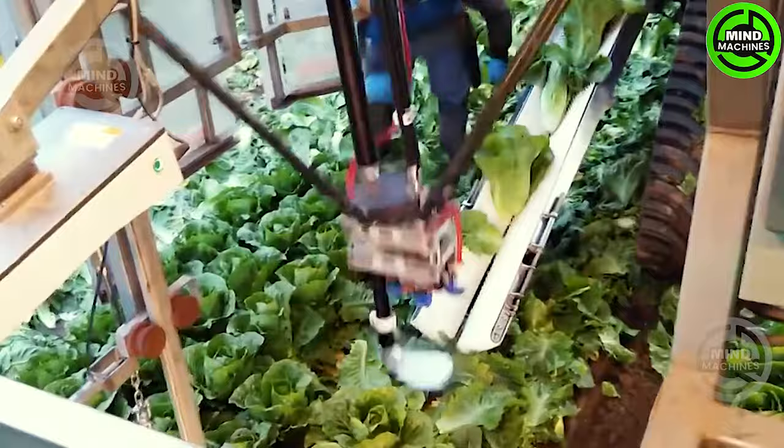Harvesting robots are commonly outfitted with cutting blades or other precision tools to efficiently and accurately harvest crops. This not only minimizes labor requirements but also enhances productivity in the harvesting process.